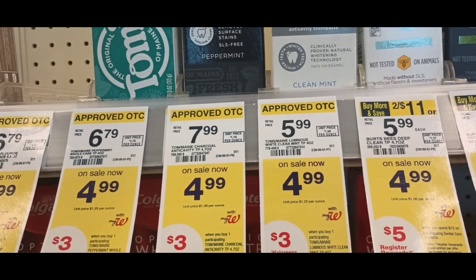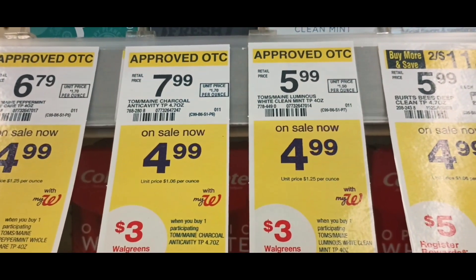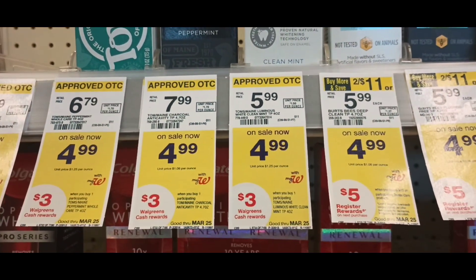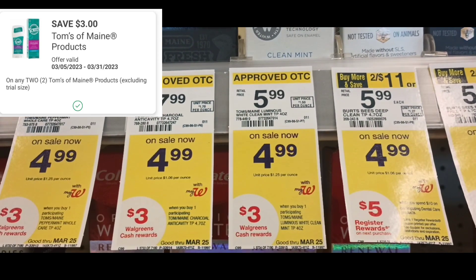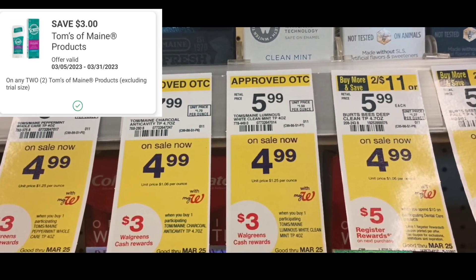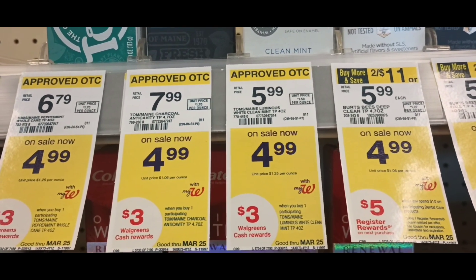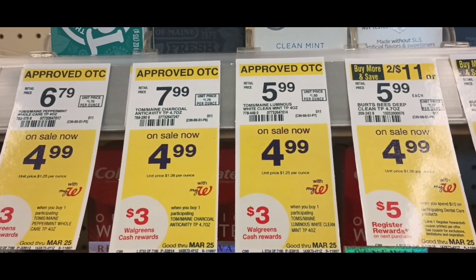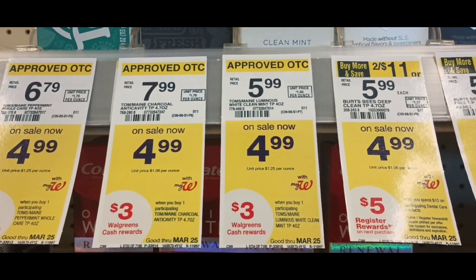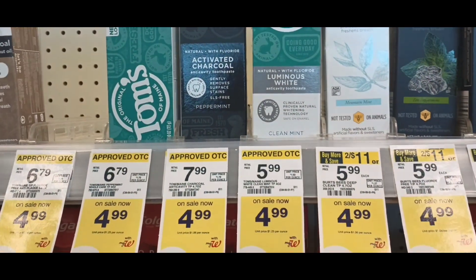The original Toms of Maine pays on promotion this week — buy one, get $3 in Walgreens cash. You can do this deal multiple times within one transaction, so I'm going to pick up two. We have a $3-off-two digital. Two of these comes out to $9.98. After the digital, you'll pay $6.98. You can use Walgreens cash to pay and get back your Walgreens cash because this is a buy deal. You'll get back $6, so the final price will be $0.98 for two, or $0.49 each — pretty good deal.